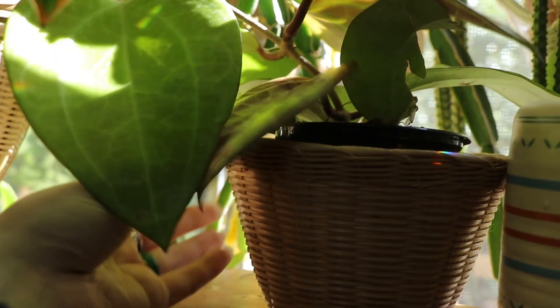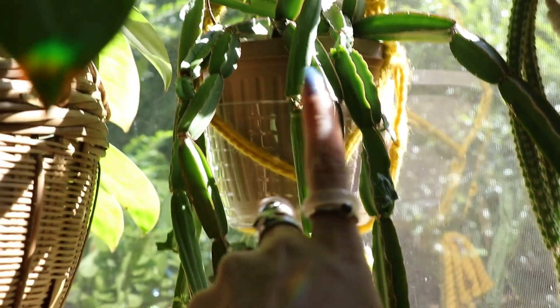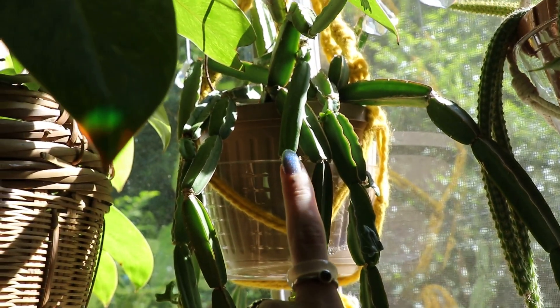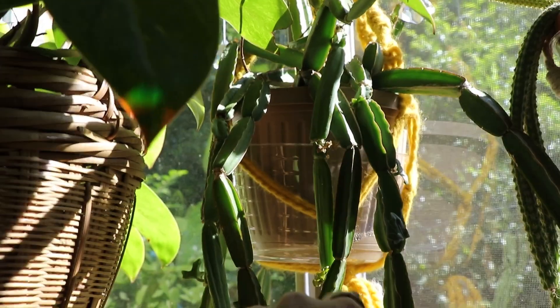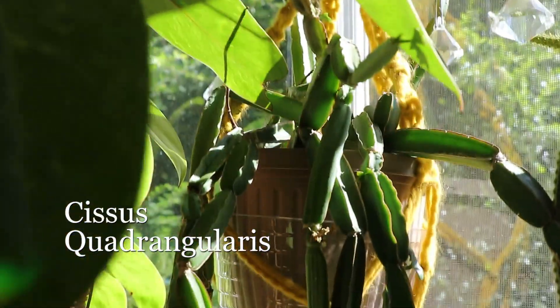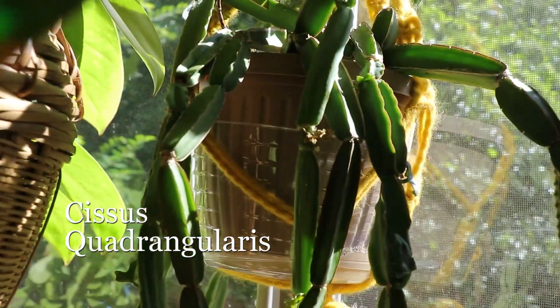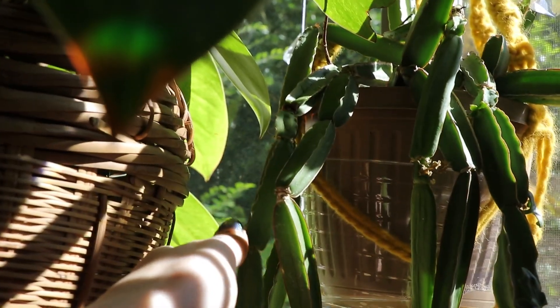Beautiful. This is quad — I'll put the name up on screen — but this one is very fragile. You can see right here this one looks like it's dying.